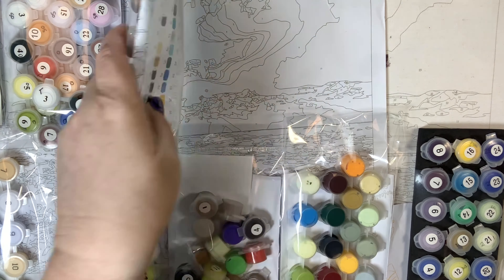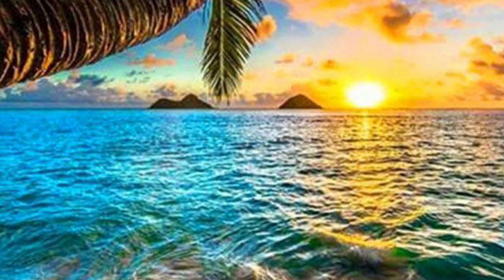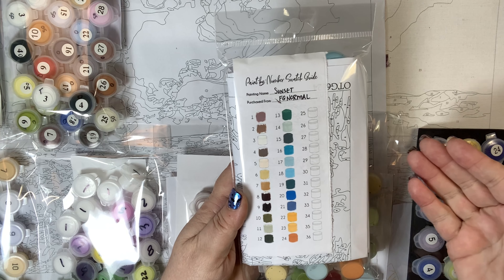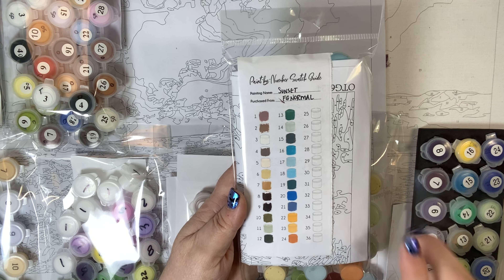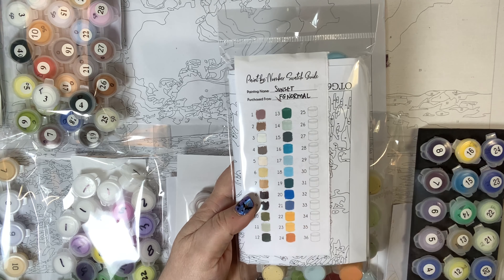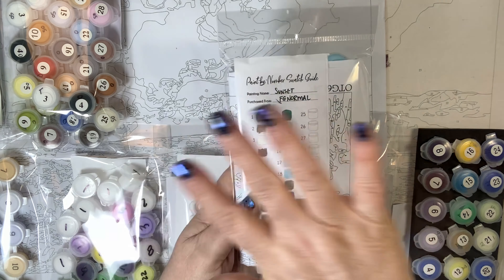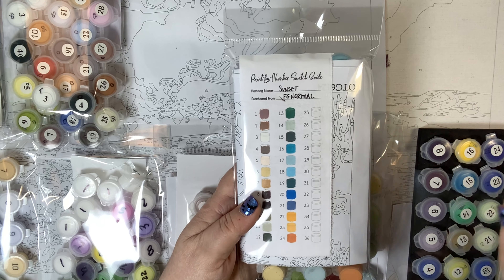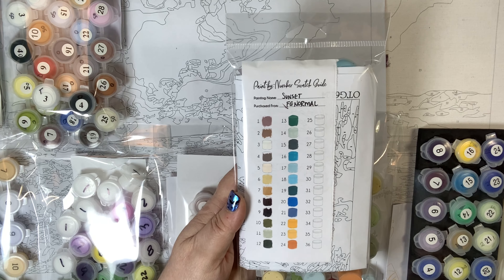Let's talk about FG Normal. FG Normal is another company I have tried in the last two months. I've received five paintings and done videos twice on this company — you can check those out. This is a legitimate company and their link is in the description. If I have promo codes for any of these companies, I'm going to include that with the link so you'll know what the promo code is. FG Normal — legit.